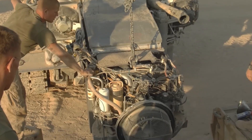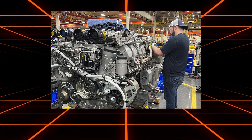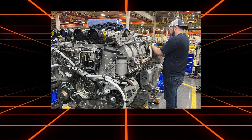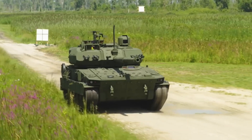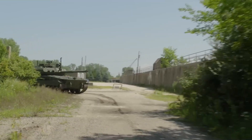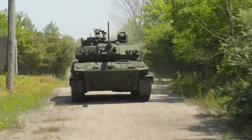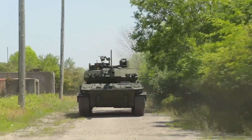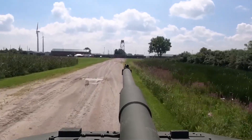Compared to the turbine-powered Abrams, the Booker's diesel engine offers much lower fuel consumption, enhancing operational endurance and logistical efficiency. Its track design further enhances off-road capabilities — it can traverse rugged terrain, climb obstacles, and maneuver in environments where wheeled vehicles might struggle. This versatility ensures that the Booker can support infantry operations in a wide range of settings.